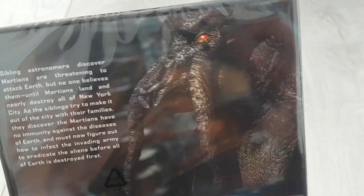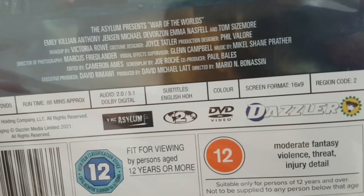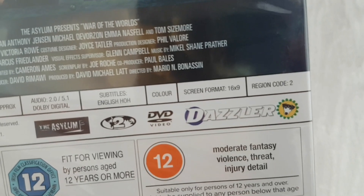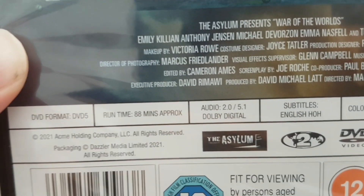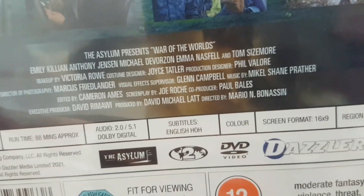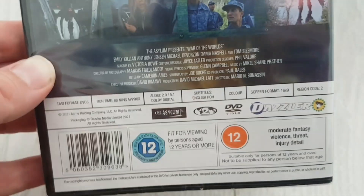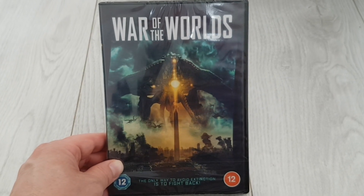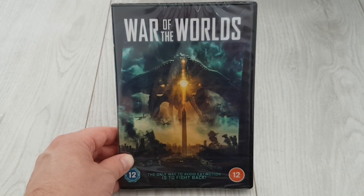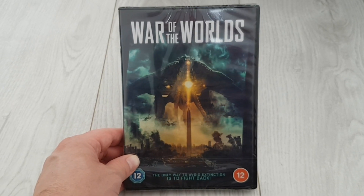We've got a picture of one of the martians — looking pretty cool there. Let's look at some of the stats: Region 2, produced by Dazzler Media and of course made by the Asylum. We've got a runtime of 88 minutes on a DVD single disc, 16 by 9, English subtitles. Now I know DVDs are sort of an inferior technology now, but it doesn't seem like they're looking to release this on Blu-ray anytime soon. The HD version is available to buy and keep from Amazon if you prefer.